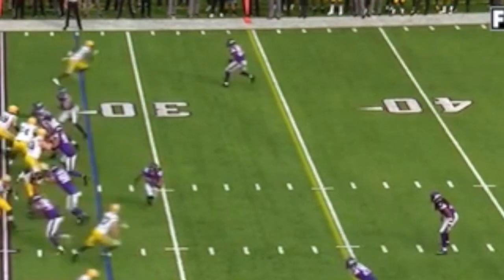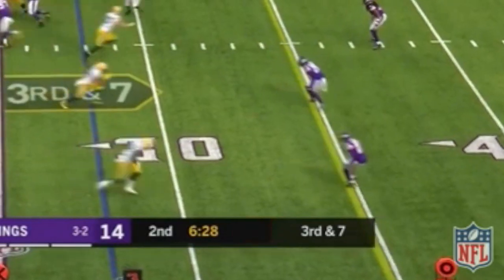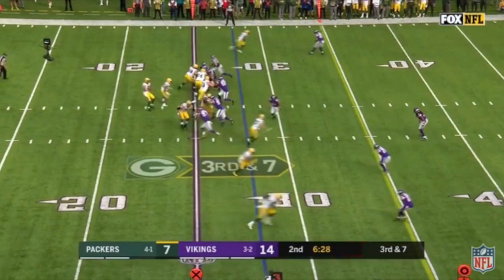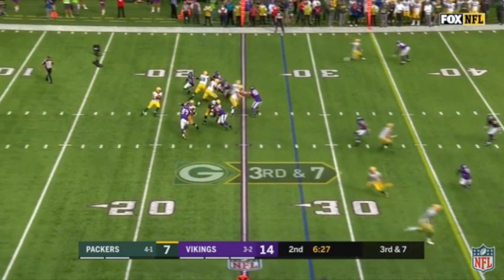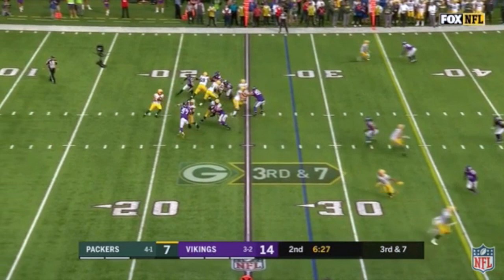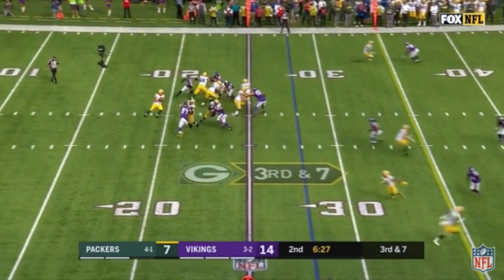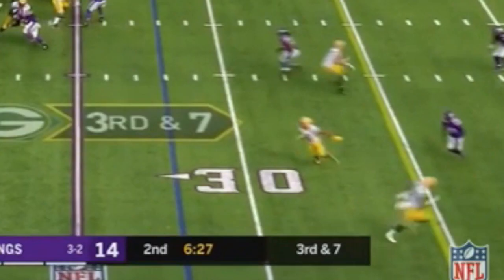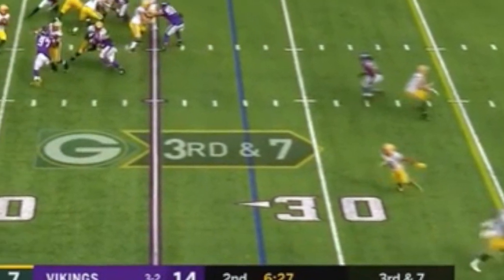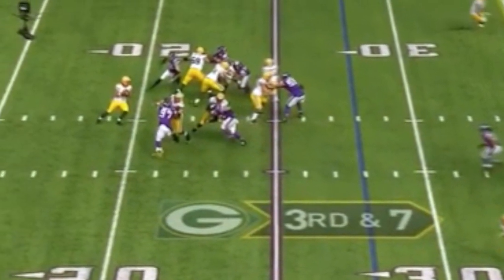As we scan the field, you'll see Xavier Rhodes keep Devante Adams in tight coverage and in front of him. On the opposite side, you'll see Geronimo Allison run a fly pattern to clear out Randall Cobb on this out route covered by Mack Alexander. The play design does create enough separation from Alexander, as well as enough open space for a catch-and-run opportunity past the first down if the ball is thrown perfectly on time and in stride for Cobb. However, panning back to the backfield, you'll see by this time in the route, both Harrison Smith and Everson Griffin have already collapsed the pocket and have Hundley in their grasps.